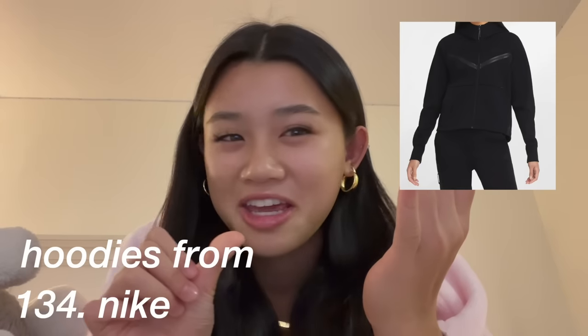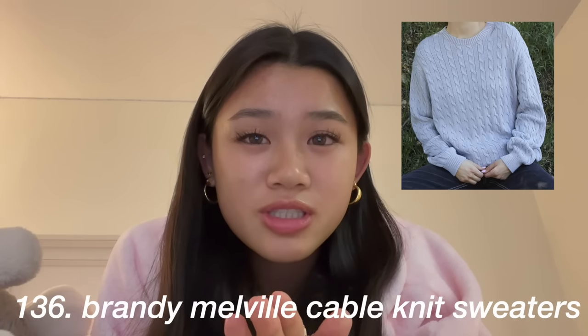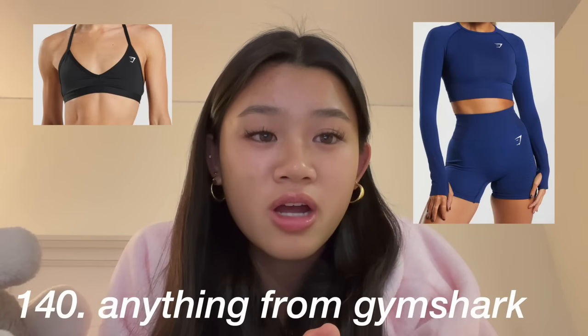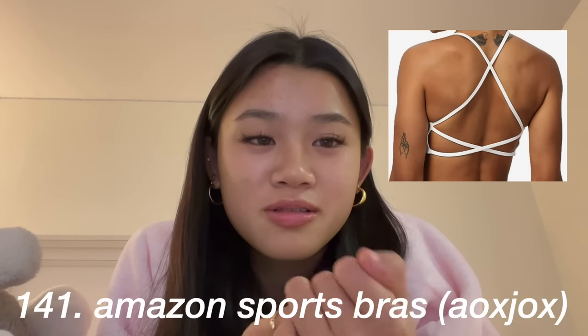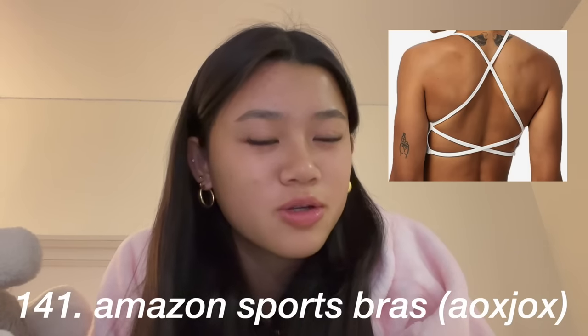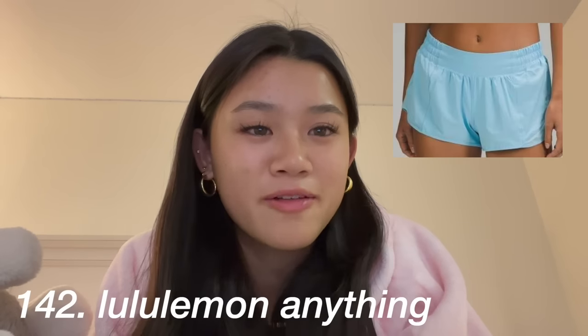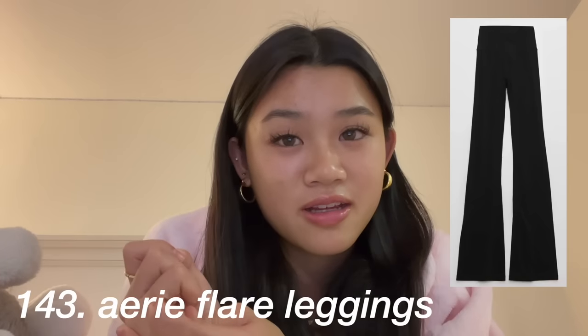Brandy Melville cable knit sweaters, Brandy Melville sweatpants, any kind of matching sweat set or matching gym sets from Gymshark, Lululemon, or Set Active. Anything from Gymshark — I like the minimal sports bra. Amazon sports bras have really good dupes, especially from the brand AOXJOX. Lululemon anything — my favorite items are the Hotty Hot shorts and the Low Rise Airy Flare leggings.